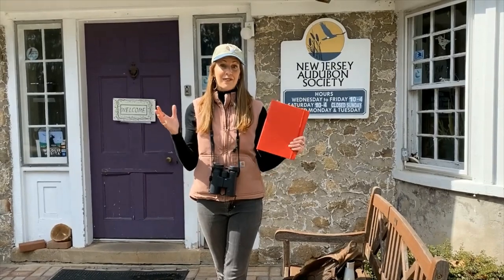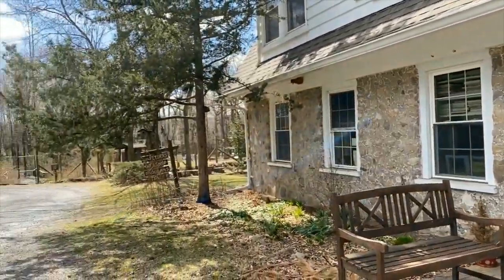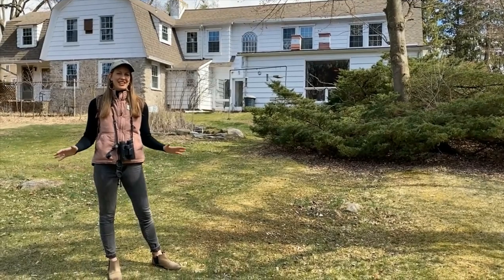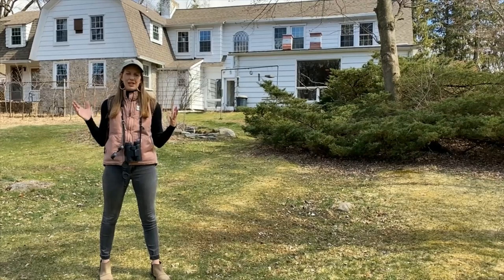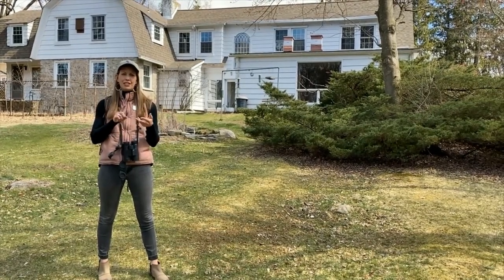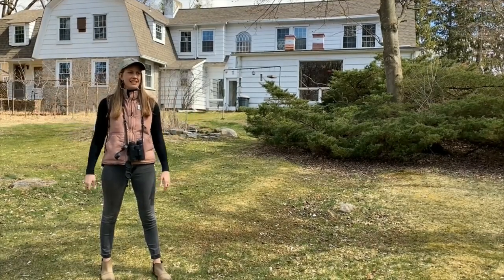Now that we have all of our essentials, we can actually get moving. The first thing I like to do when I get to a location and I'm just exploring for the day is open my field of view. All day long, a lot of us are looking at our cell phones, computer screens, books — things that are really close to our faces. When we go outside, that's our opportunity to really open our field of view and take everything in.